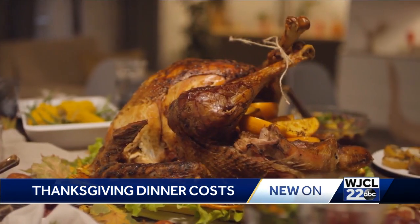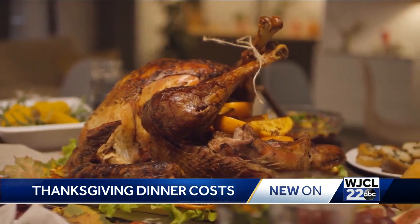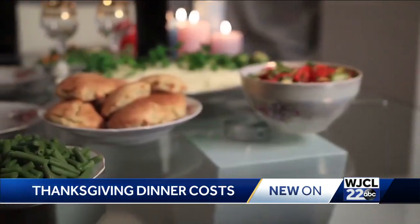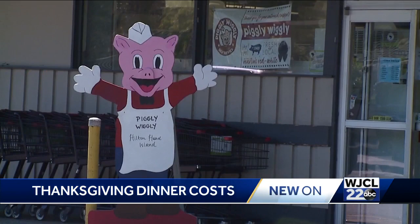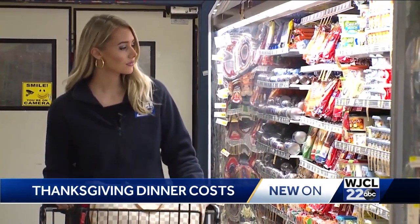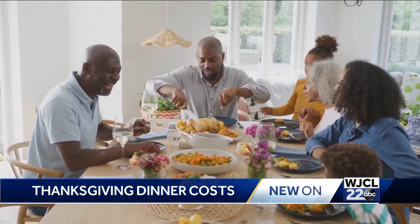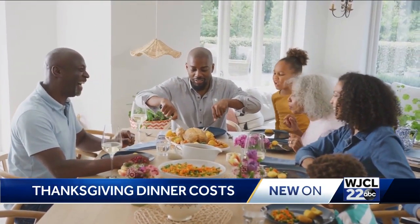Our friends at the Pig also tell us Thanksgiving is going to be your cheaper holiday this season. The Piggly Wiggly says you should expect real increases around Christmas and New Year's, especially if you're buying beef. The last major tip from the Piggly Wiggly is to call now and let the supermarket know what you need. The earlier you prepare, the less of a headache you'll have come Turkey Day — and more time to focus on family, friends, and football. For now, I'm Riley Miller. Back to you.